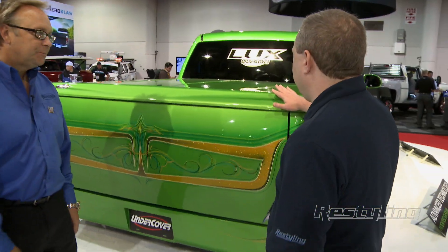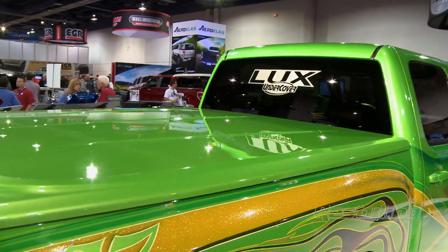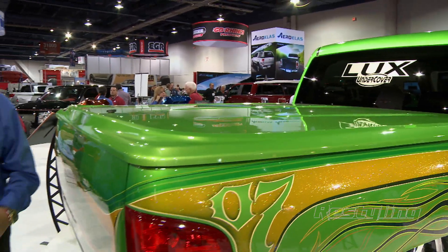This is a centerpiece of the booth here — the Undercover Luxe. In 2001 when we introduced Undercover, the industry wasn't really receptive to black. Everyone said black would last about a year and no one would do anything with it. Well, we're almost at 500,000 covers now in black, so I think we've proven black works. But at that time, the leaders of the industry told us: if you could ever paint one, then you'd have something.